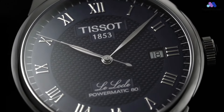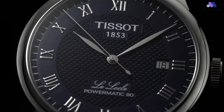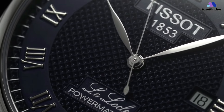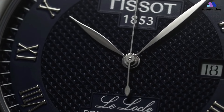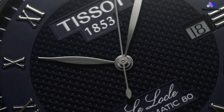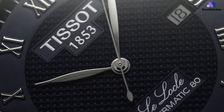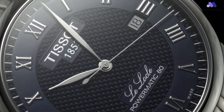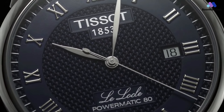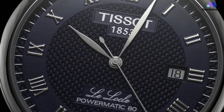The brilliance of the Le Locle Powermatic 80 lies within its style — a captivating canvas that celebrates the rich hue of blue. The intricate guilloche pattern lends depth and texture to the dial, while the elegantly elongated Roman numerals and intricate hands showcase Tissot's attention to design precision. The date display at 3 o'clock adds a practical touch to the ensemble. Driven by Tissot's innovative Powermatic 80 movement, this watch offers more than just accuracy — it's a testament to technical prowess and everyday reliability.